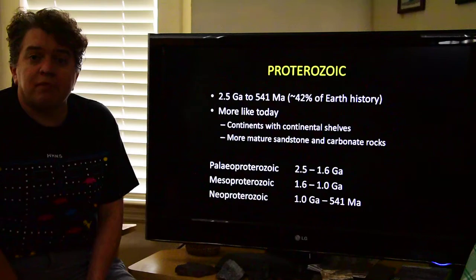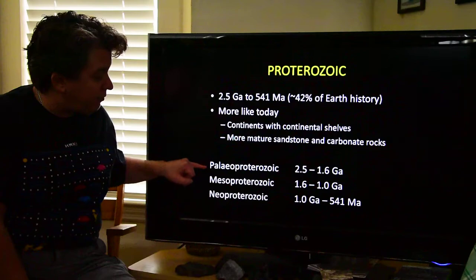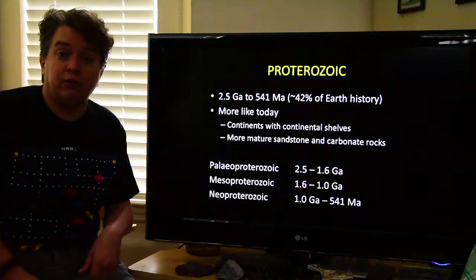The Proterozoic is broken down into a few different sections. Remember your Greek root words — Paleo, Meso, and Neo. So we have the Paleo-Proterozoic, Meso-Proterozoic, and Neo-Proterozoic, meaning the Ancient, Middle, and New.